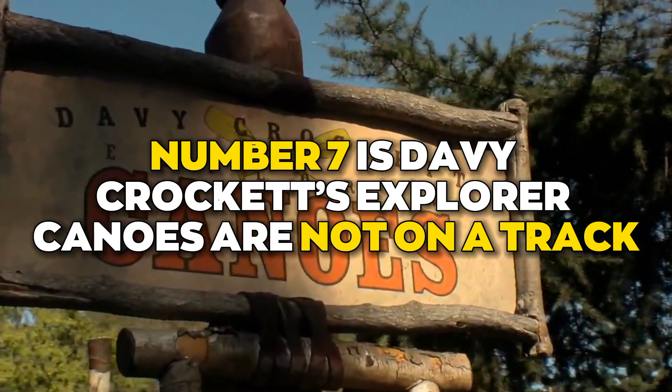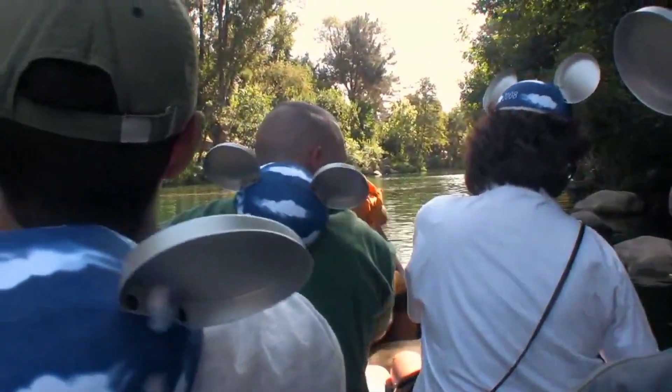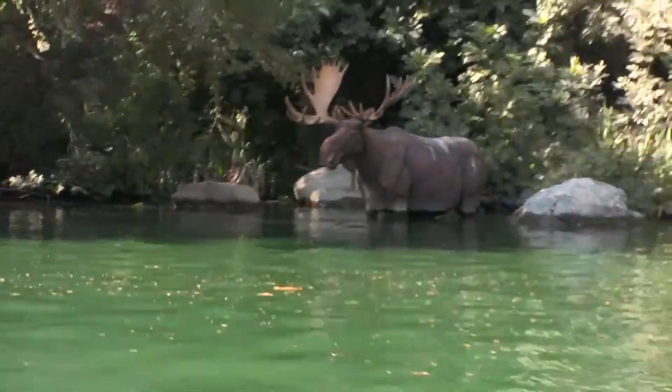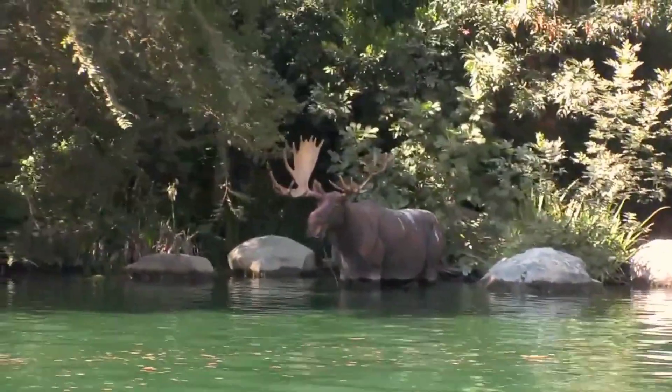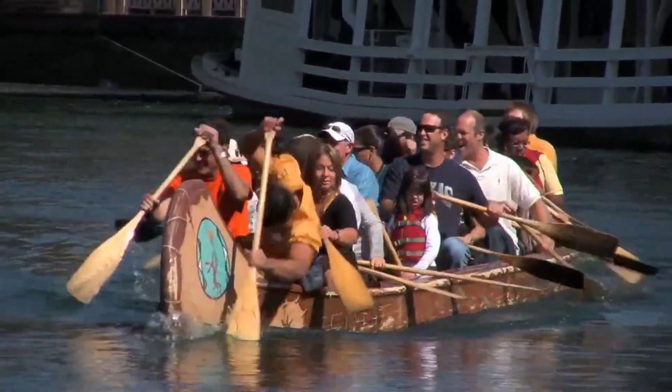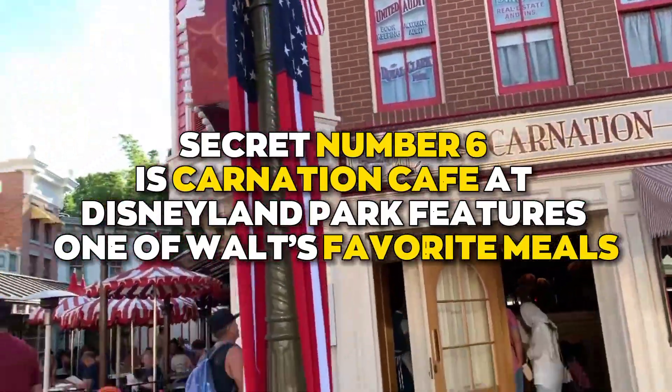Number seven is Davy Crockett's Explorer Canoes, which are not on a track. Critter Country guests can board a 20-person canoe and explore the areas around the Rivers of America and Tom Sawyer Island. Many parkgoers believe these canoes are on a track, but they're not. This is the only Disneyland attraction that is solely powered by guests.